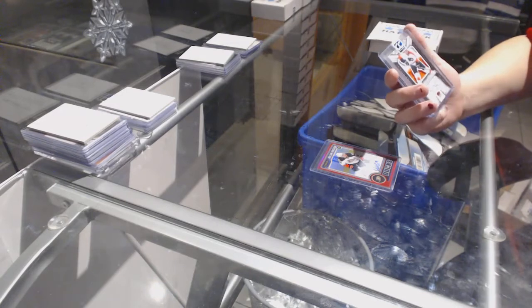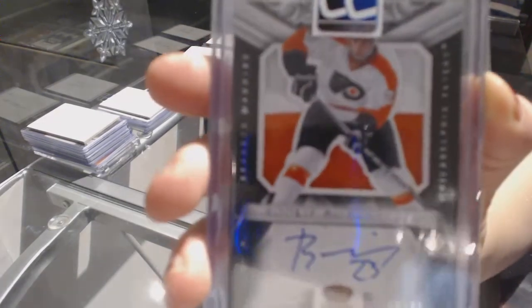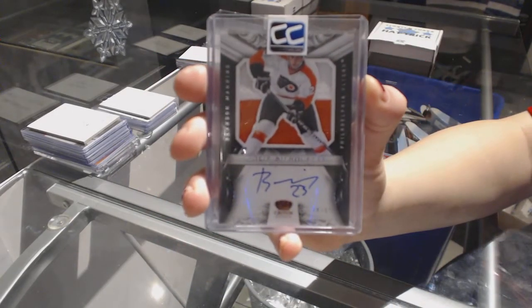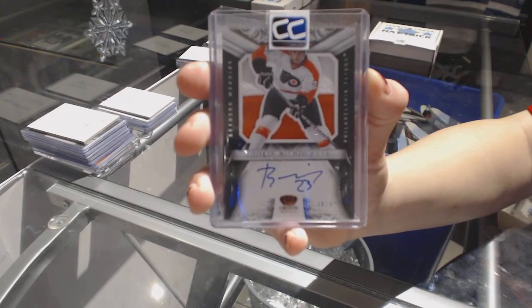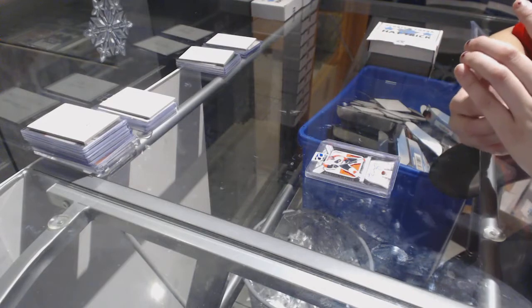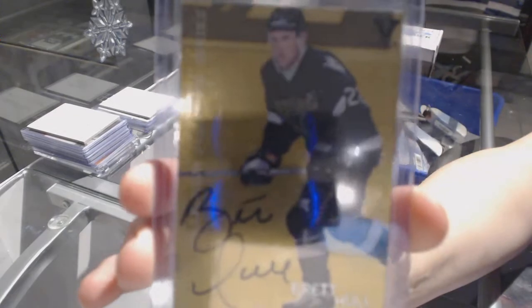We've also got a Rookie Red Prism Auto number to 50 — Brandon Manning. And we've got a Vault 1-of-1 Millennium Signature Series of Brett Hull.